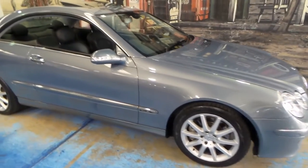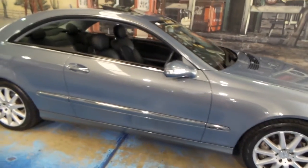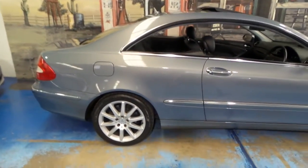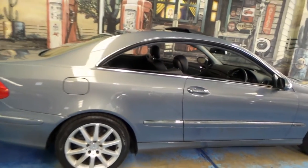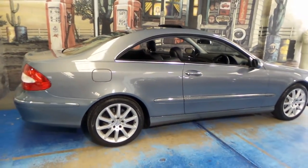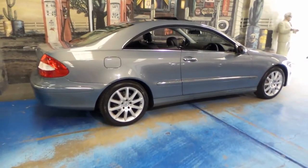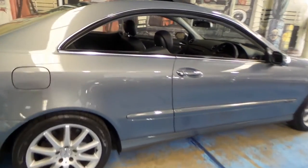The good thing about a 10-year-old Mercedes, especially with just 83,000 kilometres, is it's reliable and it will also hold its value very well. How many Mercedes are we seeing driving around from the 50s, 60s, 70s, 80s, and 90s? Once they get to this point, they basically just hold their value.